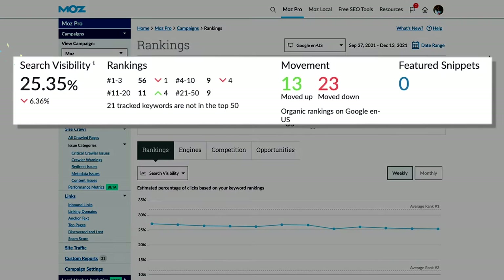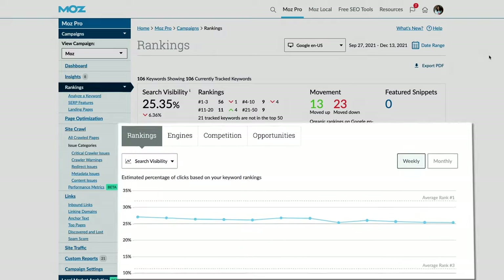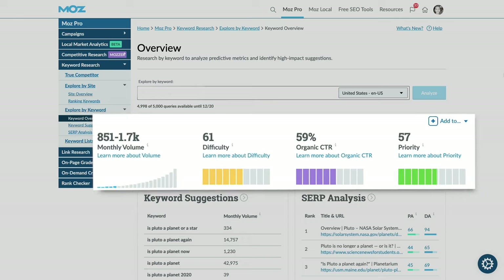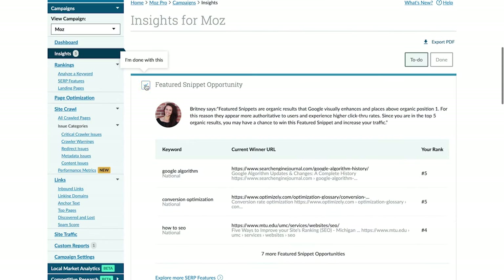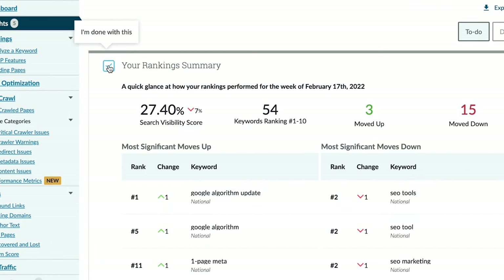And these aren't just numbers for numbers' sake. These numbers actually help you understand how the search engines view your site and what you can do to improve, so you're not stuck picking through a haystack for a needle. You'll learn what to fix first and which opportunities to tackle next.